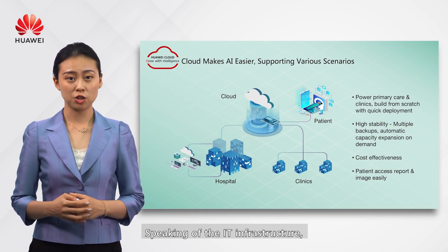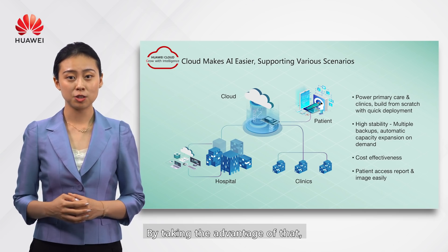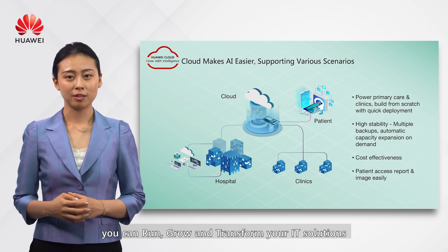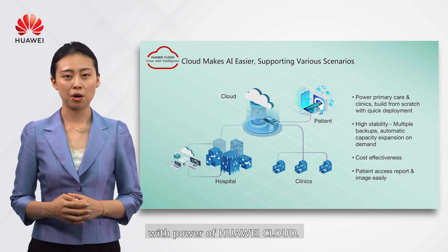Our software solution is designed to adopt cloud technology. By taking advantage of that, you can run, grow, and transform your IT solutions with the power of Huawei Cloud.